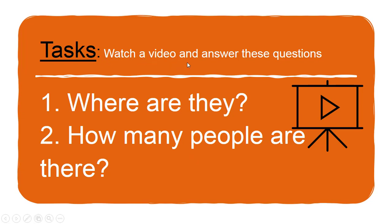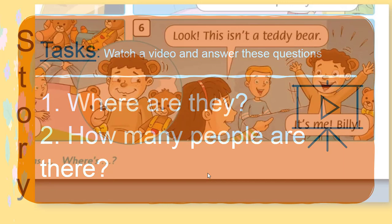Now let's watch a video and answer these questions: Number one — where are they? Number two — how many people are there? Are you ready? Okay, let's see.